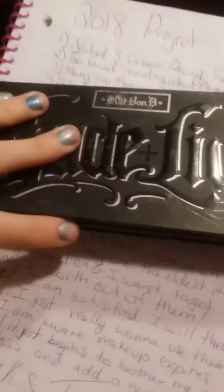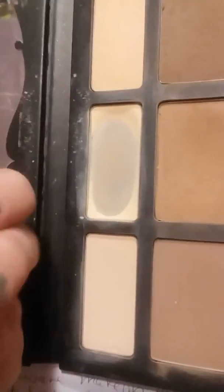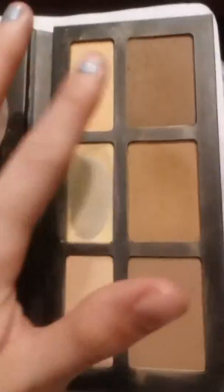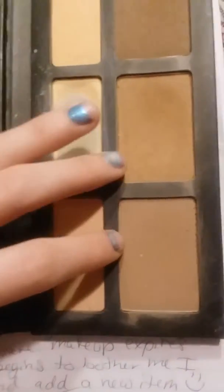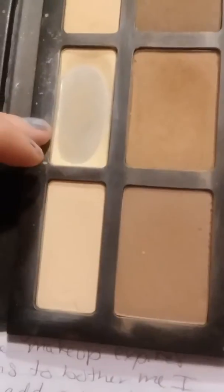Next I have the Kat Von D Shade and Light. This has actually got a pan in it already, right there. That's my favorite powder. I was thinking the darker shade could be used for eyebrows or fake freckles. These two in the middle I use as bronzer. I'm not sure what to use the lighter one for — maybe an eyebrow base. And then there's this one too, which is almost the same but not as light.